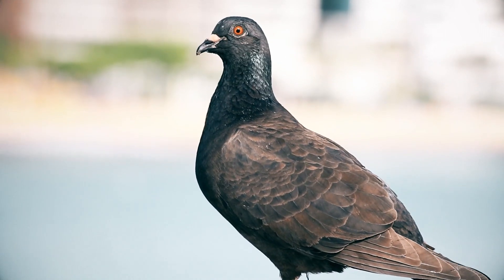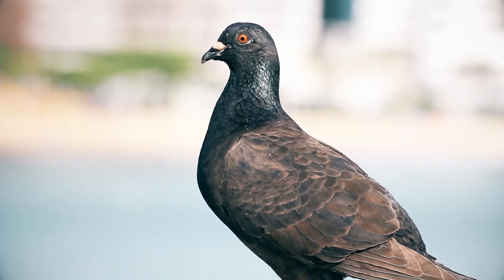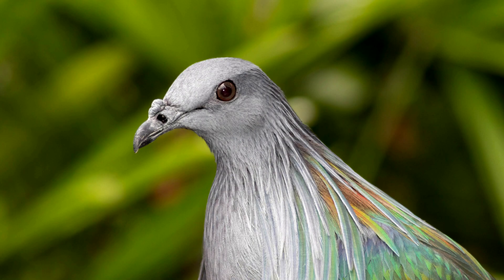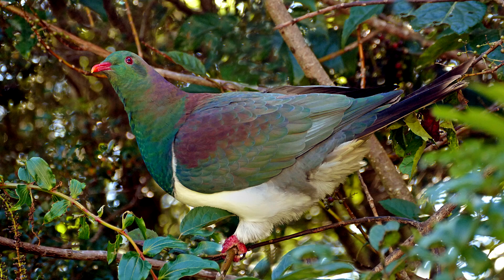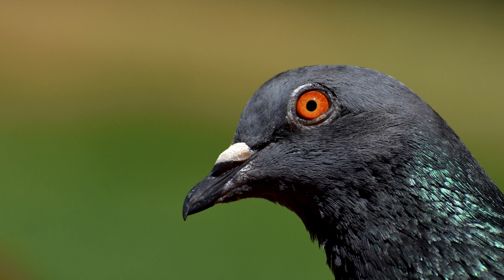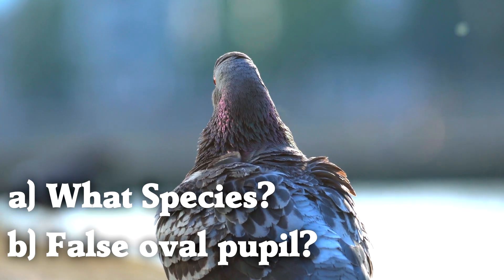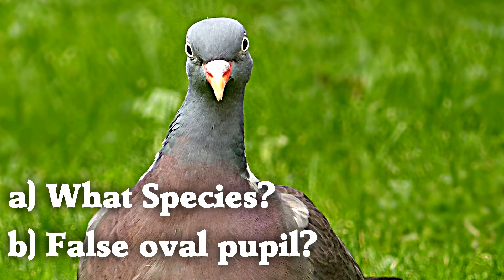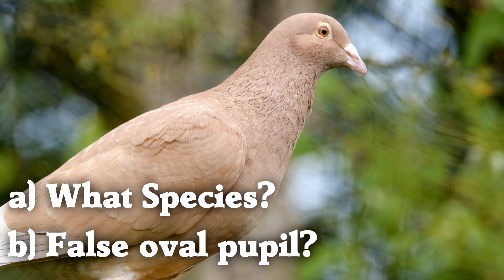This sounds like a promising avenue of study to solve the pigeon eye mystery. But I don't have a set of pigeon information to work with — identified male and female pigeons with pictures of their eyes. Also, it's usually very hard to identify male vs. female pigeons without a DNA test. So I'm asking you for help. If you have access to a pigeon or dove which is known to be male or female, would you please tell me: a) what species it is, and b) does it have the false oval pupil? Or if you know someone with a pigeon or dove, would you please ask? I'm hoping that if we collect enough observations, we can get to the bottom of this mystery.